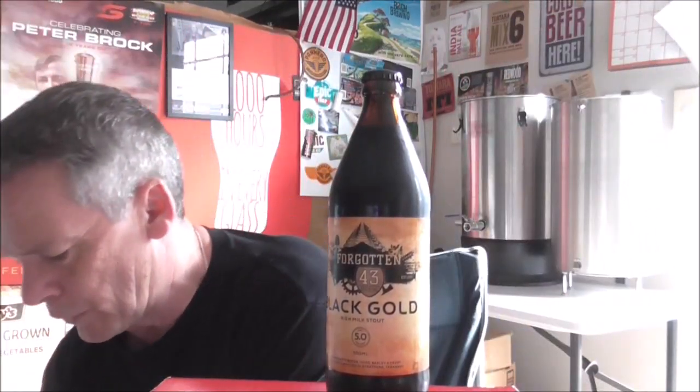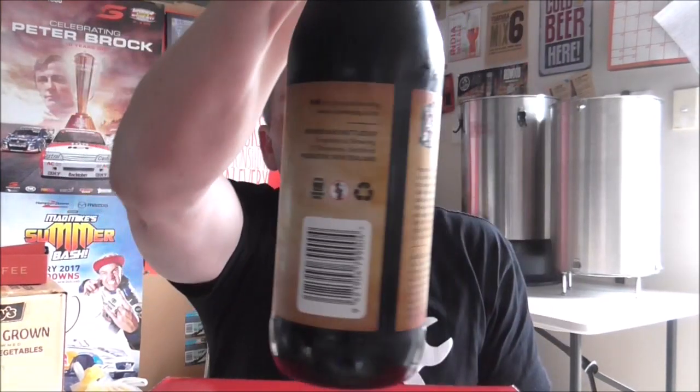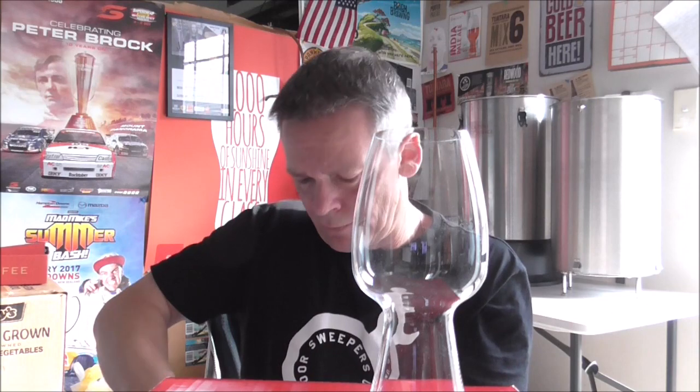Hopefully at some stage I'll get down to Forgotten 43 Brewing for a road trip, but in the meantime I've got the next best thing. I thought we might crack one open — I feel like some sort of stout — so this is the Black Gold Irish Milk Stout clocking in at five percent. As luck would have it I have a stout glass here. Little hiss off the top, but not too much, which you'd probably expect from a stout.